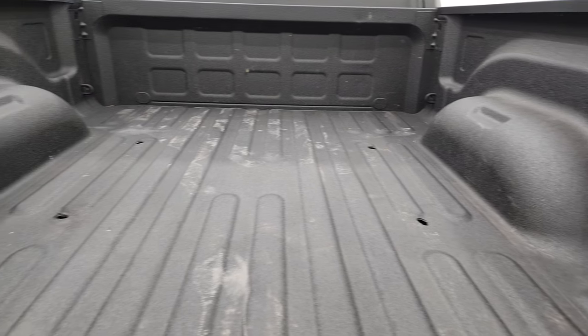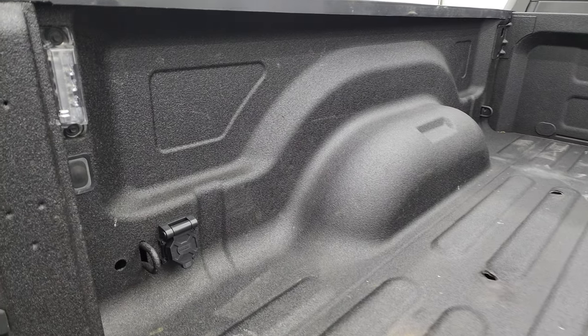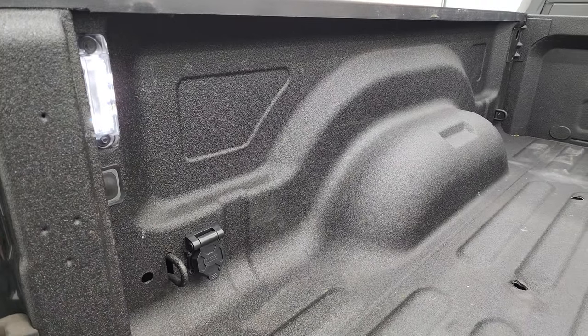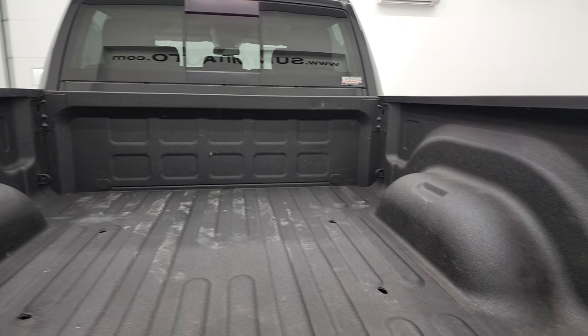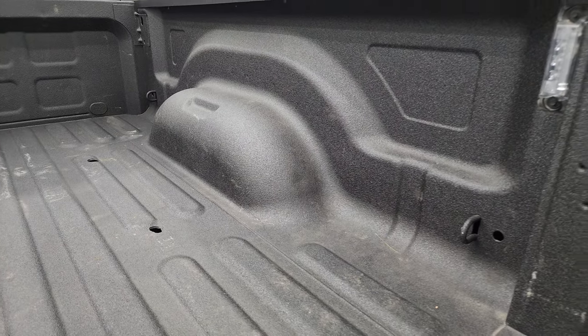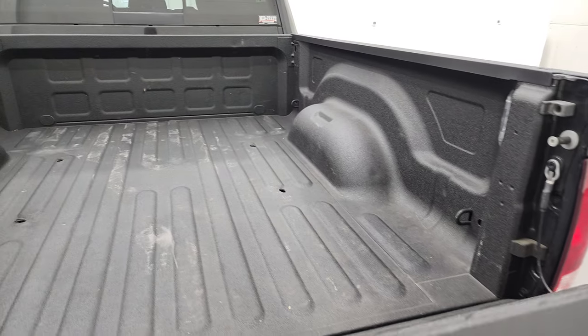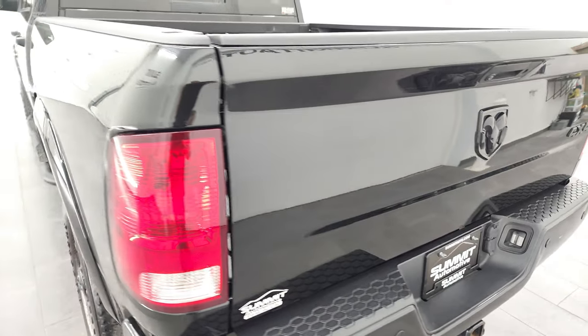Comes with a spray-in bed liner that's in really nice condition. And you do get 7-pin wiring back here. You also get the LED bed lighting — there's a button back here which will turn on all your lights; they started doing that in 2018. Those lights work nicely and that bed liner goes onto the tailgate, which is really nice. Tailgate shuts nice and solidly.